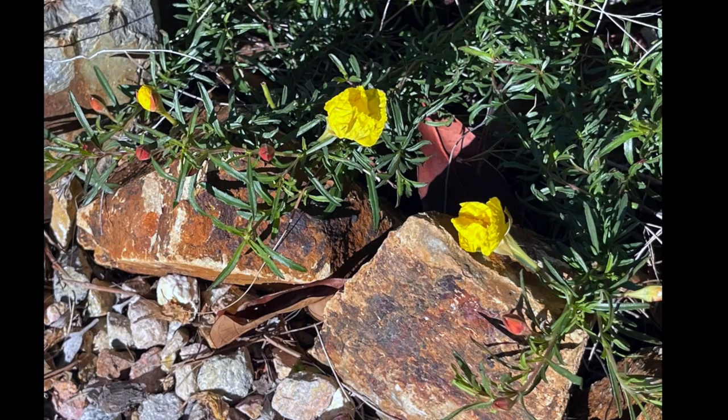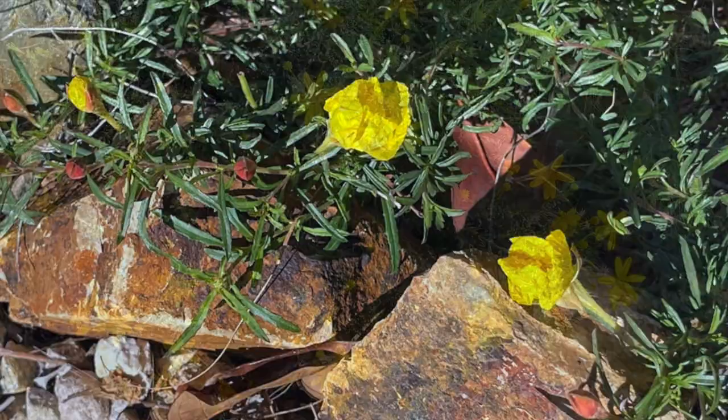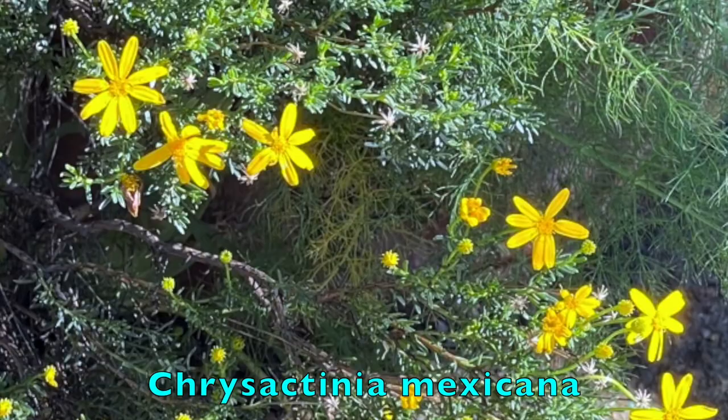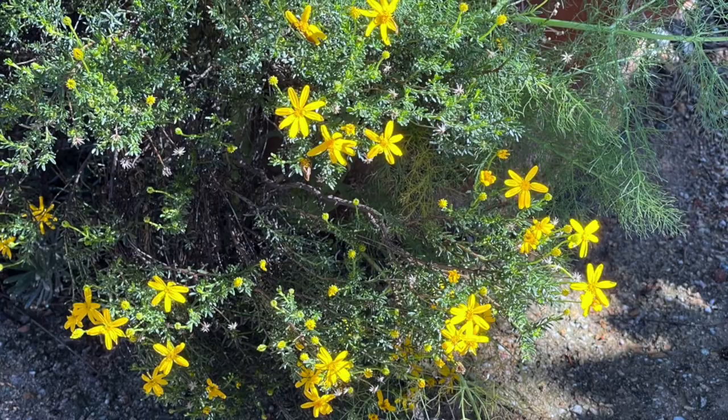Another advantage of sun drops is that it self-seeds profusely. Plant a bunch and watch them spread in the coming seasons — you'll never have to buy sun drops again. I'm slowly adding more Damiantia to my front and back yards. Some that I have in full sun in the backyard are in pots and I don't think they have ever stopped blooming, although to maintain a tidy appearance they need to be cut back occasionally.